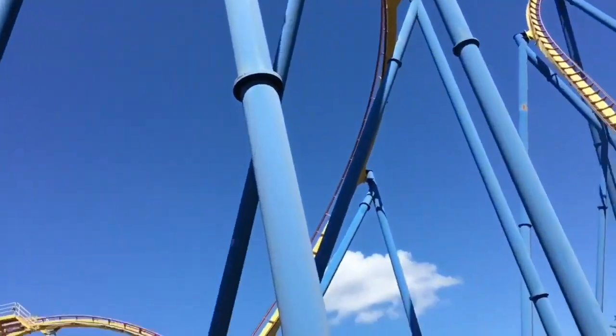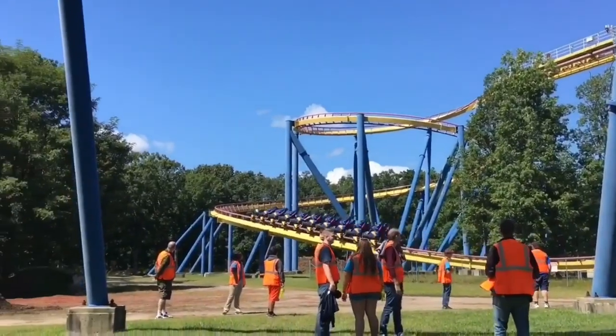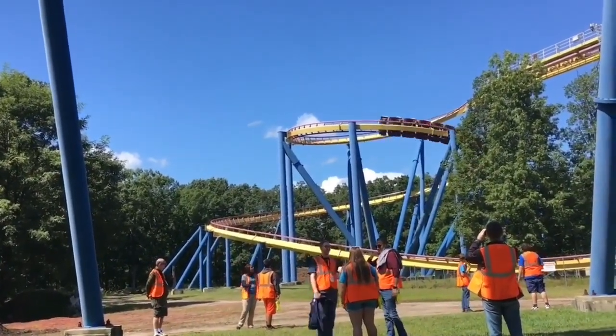The ride could deliver better airtime, which I think it currently lacks — it could be so much better than it currently is. Like many hypers, the back row is going to be your best seat.